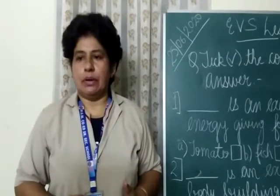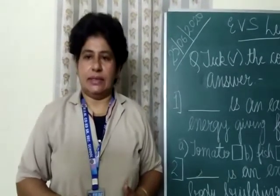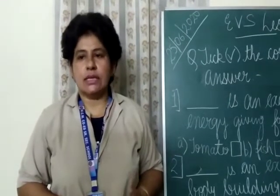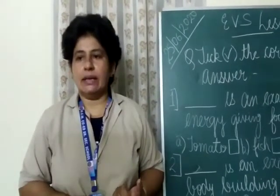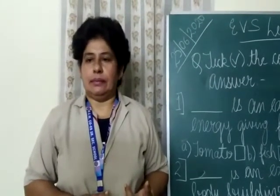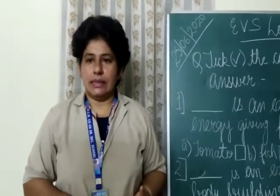Now we will discuss about balanced diet. A diet which contains all types of food, such as energy giving, bodybuilding, and protective, is known as a balanced diet.